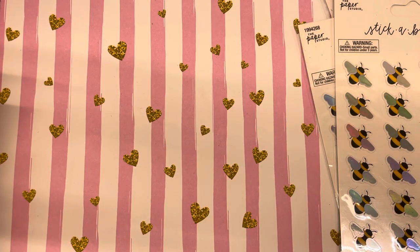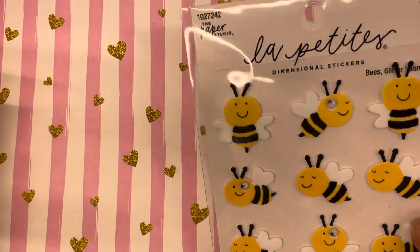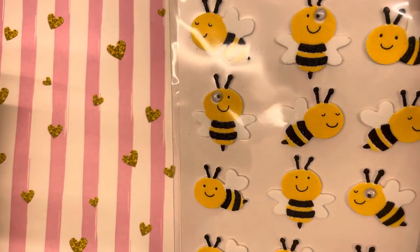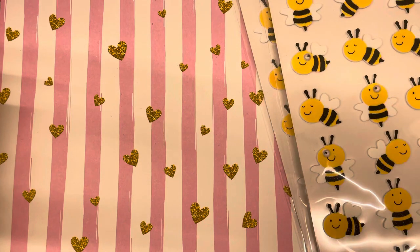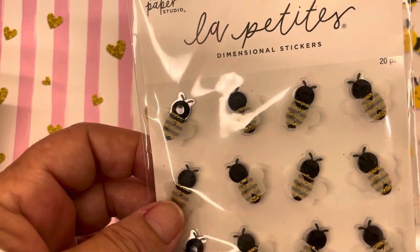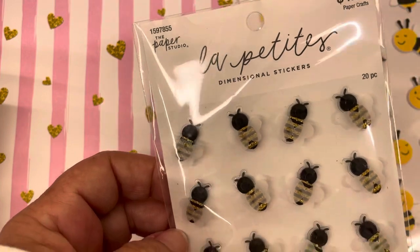I got these cute little guys — I don't necessarily like the one googly eye, but the other ones are really cute, so I got two of those. And these ones I really, really like. They're more realistic looking and they have vellum wings, which I think are really cute.